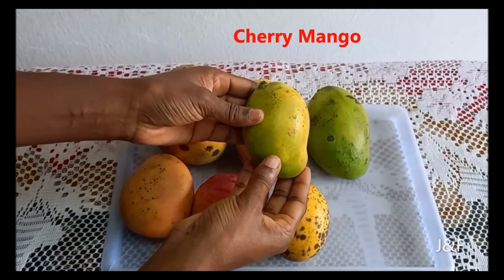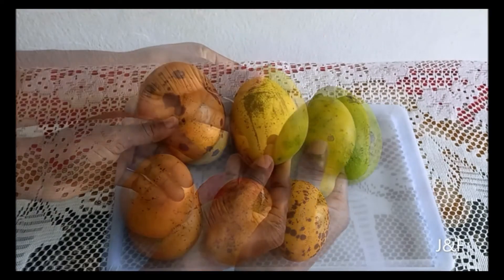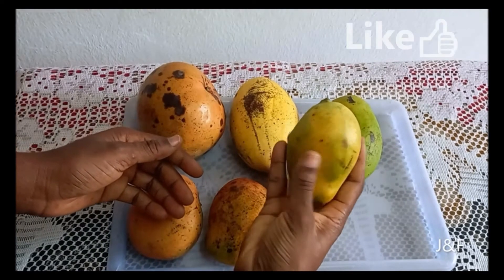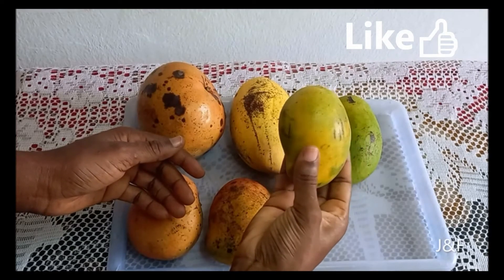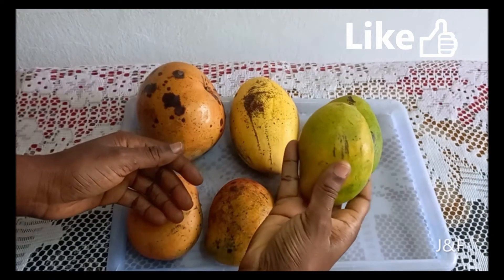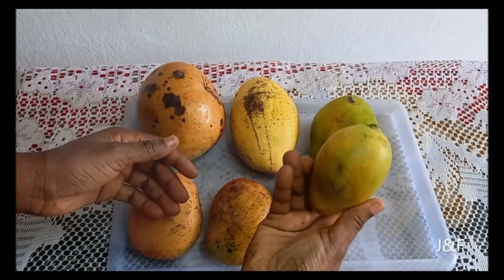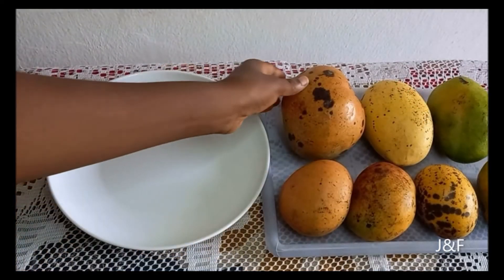Last but not least in this video is the Cherry mango. It has a strong green color on the skin with tinges of orange or yellow when it's ripe. It is extremely sweet, although some parts of it may have a strong citrus taste. Also, it doesn't have too much fiber and it's better to just eat it as is.